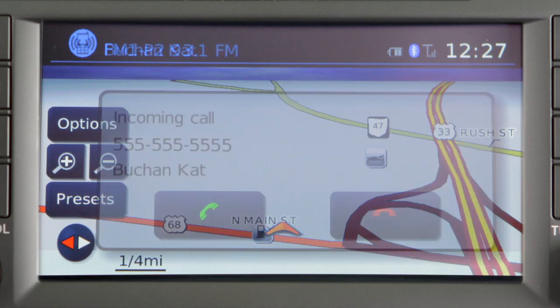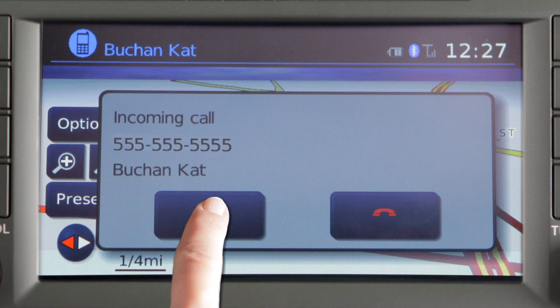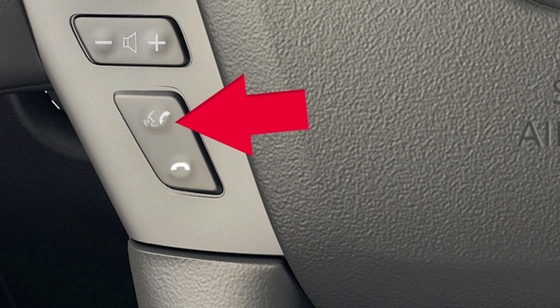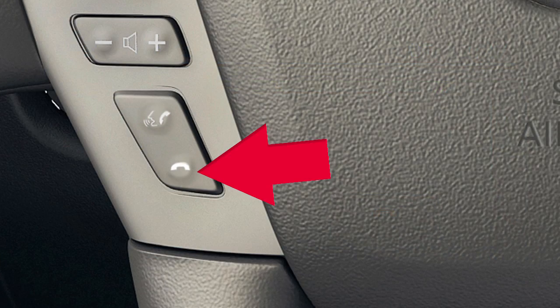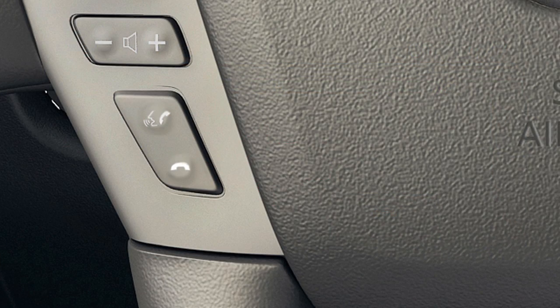To accept an incoming call, select the key with the green phone icon or press this button on the steering wheel. To reject an incoming call, select the key with the red phone icon or press the phone end button on the steering wheel.